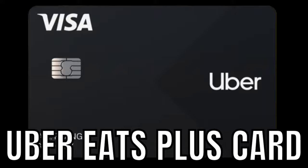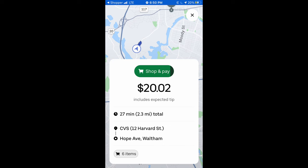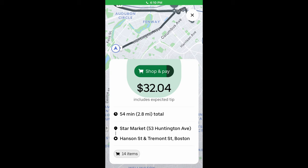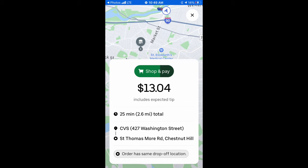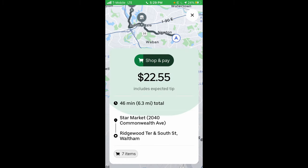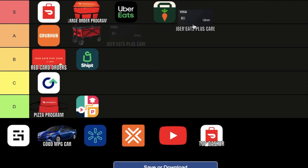The Uber Eats Plus card. This works basically the same as the DoorDash Red Card, but these orders are much better. They always have great dollar-per-mile ratios and they don't take that long to do. Most days that I average more than $30 an hour is because of these orders. I would honestly rather have this than Grubhub. We're putting it in the S tier.